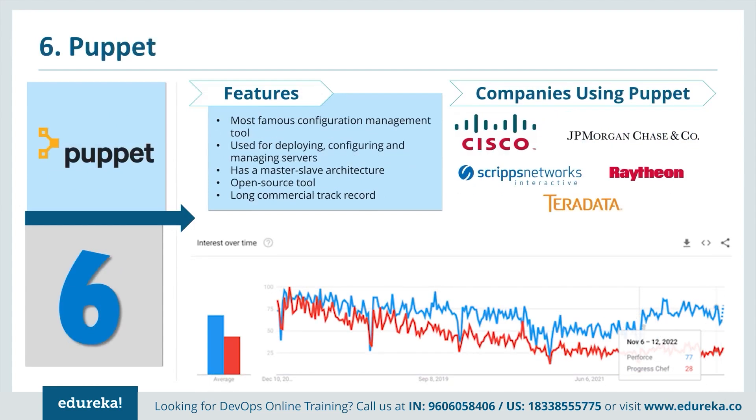Puppet is basically a configuration management tool used for deploying, configuring and managing servers. It is one of the most famous tools for configuration management, has been around since 2005, and has the major market share. It has a master-slave architecture and is an open source tool with a long commercial record. Companies using Puppet include Cisco, JP Morgan, Chase & Co., Raytheon and Teradata.